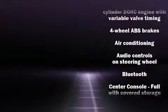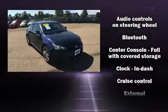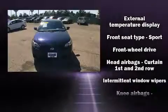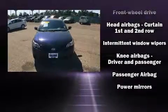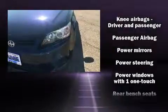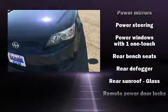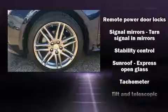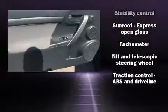Turn signal indicator mirrors and much more. Premium sound drives eight speakers, providing you and your passengers a sensational audio experience. Take assurance in side curtain airbags providing head protection in the event of a severe collision.